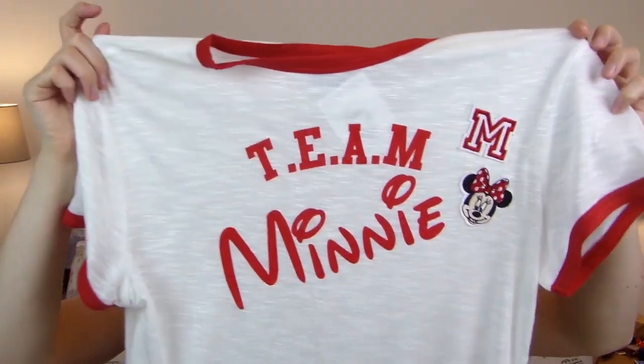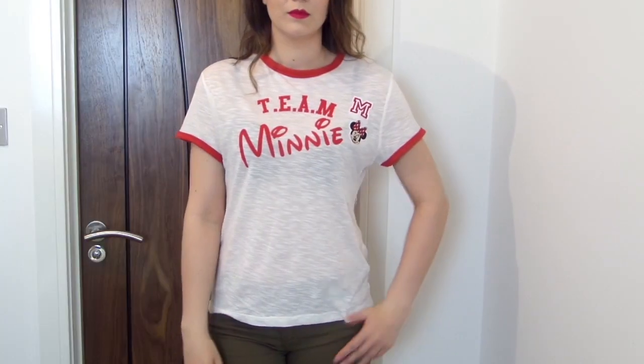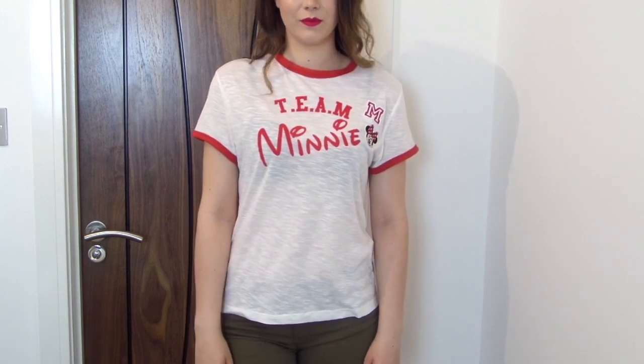Next up is one of my favourite things — I think it's absolutely adorable and it cost me seven pounds as well. It's a little t-shirt that says 'Team Mini' on it. Minnie Mouse is my favourite Disney character and has always been my favourite for as long as I can remember. The material is so soft and I just thought this would be a lovely top to lounge around the house in.